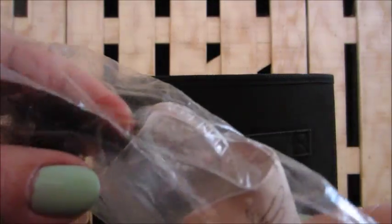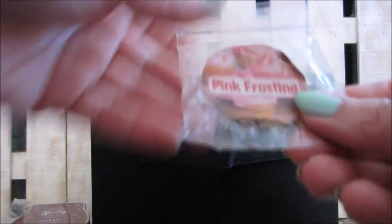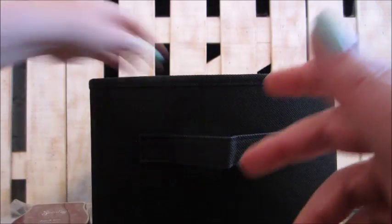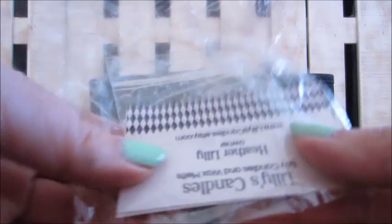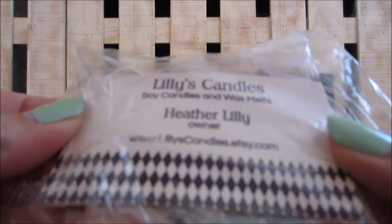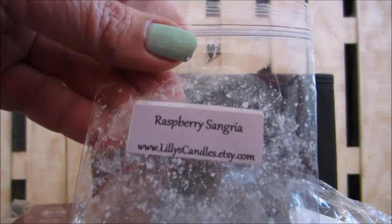The carnation was just a little sample — nice and light, floral. Sweet Fixations pink frosting had that pink scent in it. Here's another from the out-of-the-box sample: Lily's Candles in raspberry sangria — I don't remember much about that one but I'm sure it was nice.